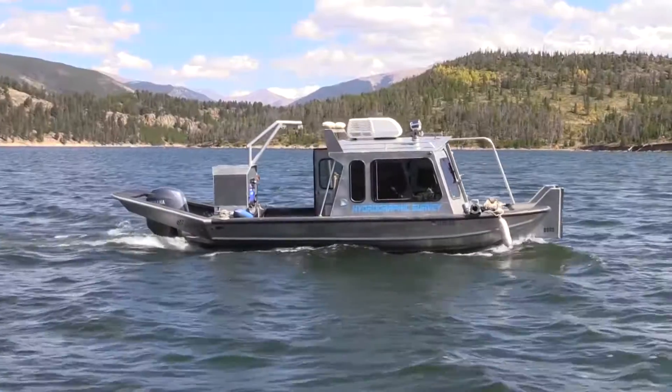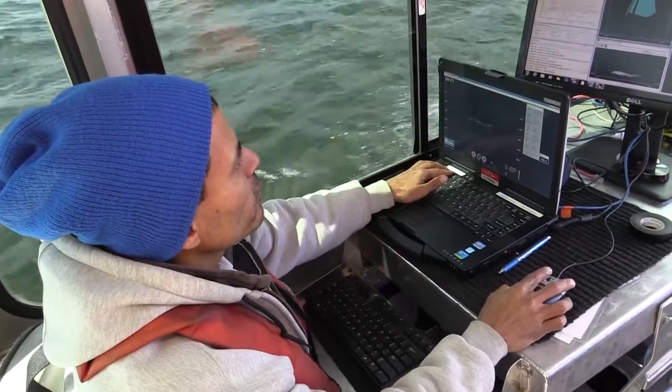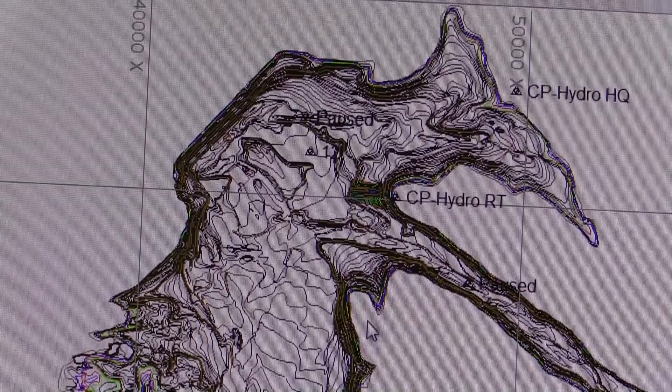New technology and better instruments mean we can more accurately determine our reservoir capacities now than we could in the past. We have a complete 3D view of what the underwater area of the reservoir looks like — stuff that's never been seen since the reservoir was inundated. The more sediment that moves in, the less storage capacity we have for water.